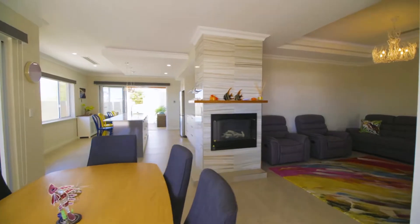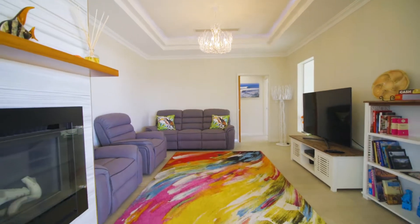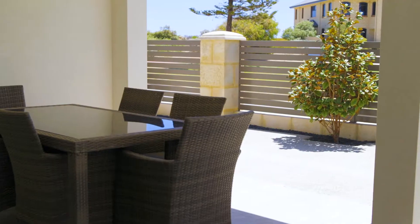This stunning contemporary property, built by Mandurah's most awarded builder, has an immaculate attention to detail with no expense spared on the specifications and finishes.